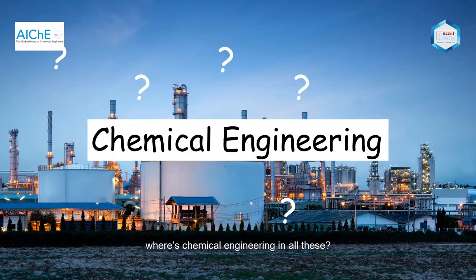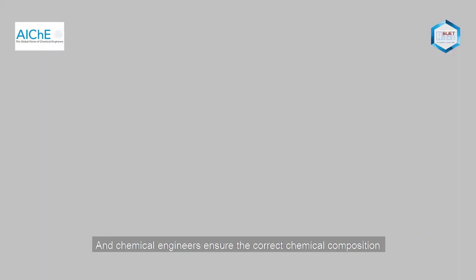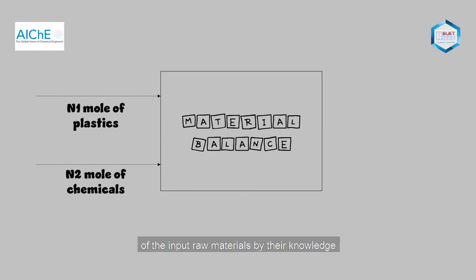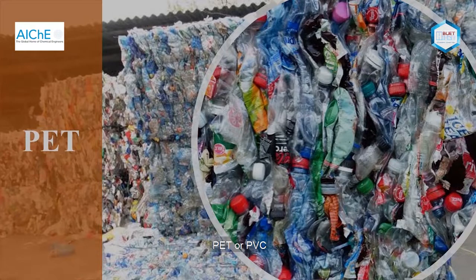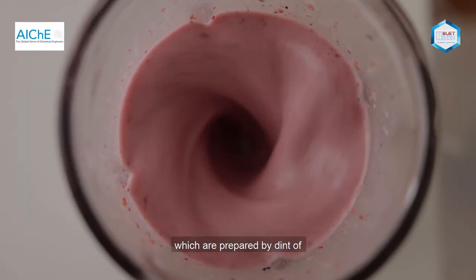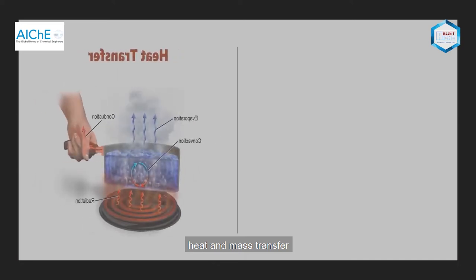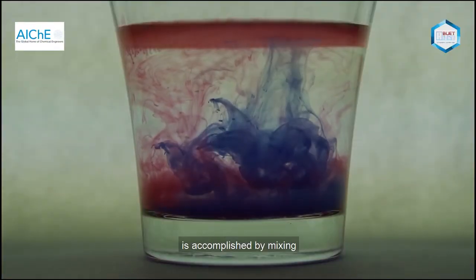Where is chemical engineering in all this? We need tons of plastic films to produce glitter in the industries, and chemical engineers ensure the correct chemical composition of the input raw materials using their knowledge in material balance. A plastic film such as PET or PVC is used, then coated with different colors. Colors are a mixture of different chemicals and pigments prepared through a proper mixing process, involving heat and mass transfer between one or more streams, components, or phases.